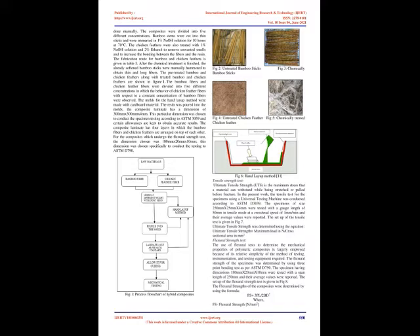Flexural Strength Test: The bamboo fibers and chicken feather fibers reinforced hybrid composites were prepared with different weight fractions and tested in the universal testing machine. Figures 9 and 10 show the variation of total weight fraction with tensile strength and flexural strength respectively.